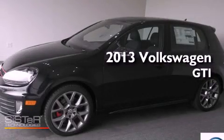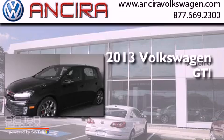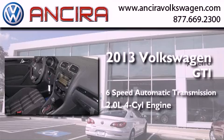This is a brand new 2013 Volkswagen GTI. This hatchback has a six-speed automatic transmission and an inline four-cylinder engine.